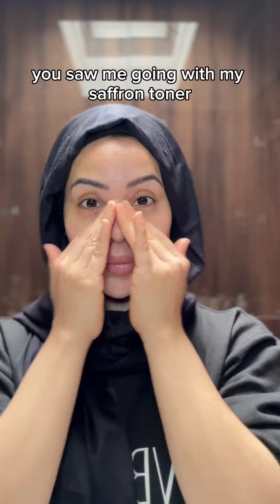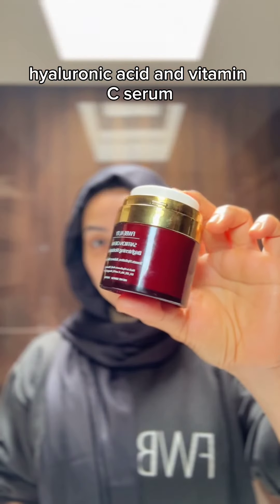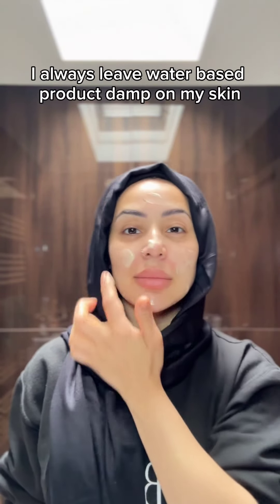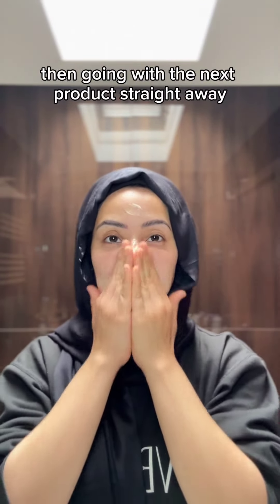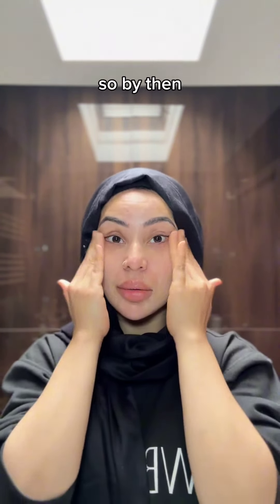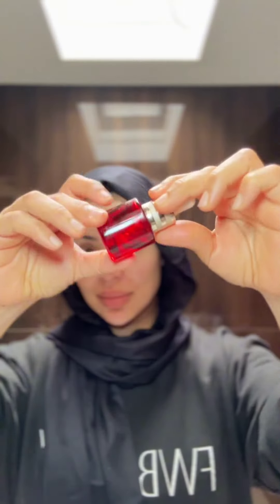You saw me going with my saffron toner water essence and then following with my saffron skin quench hyaluronic acid and vitamin C serum. Now I'm going in with my saffron cream brightening moisturizer and applying that all over my face. I always leave water-based products damp on my skin and then go with the next product straight away, so they all merge together and absorb into my skin together.